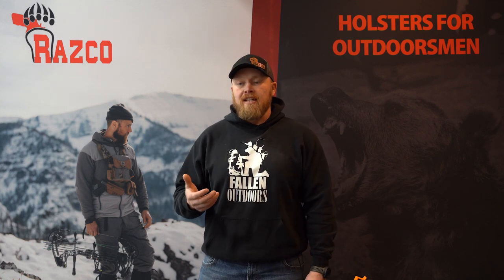What's up guys, Raz here, owner of Raz Co. I'm going to talk to you a little bit about bear defense today. I teach some bear defense classes, and with the number of bear attacks on the rise and the sheer number of people out in the woods nowadays, I wanted to get a basic bear defense class out there for everybody. Please share this with everyone you know that spends time in bear country — hopefully we can save a life.